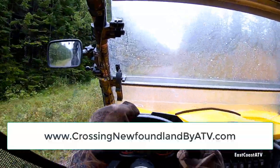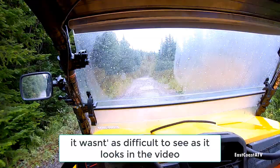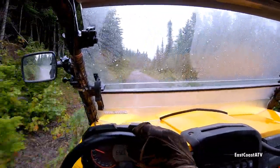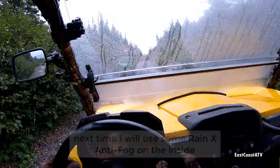One of the drawbacks of having your windshield on when there are a lot of puddles and light rain is that sometimes it's hard to see. A couple of times I would hit hard water puddles and the steam would come up from the engine underneath and steam up the inside of the windshield really bad. Luckily I had a towel with me and kept wiping it off, but it was annoying now and then.